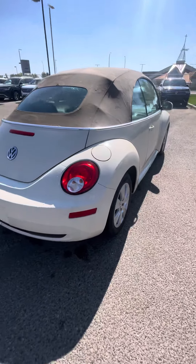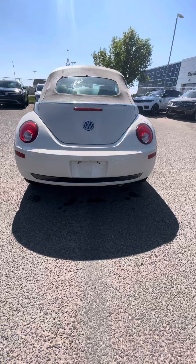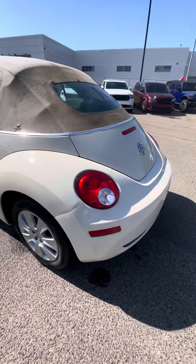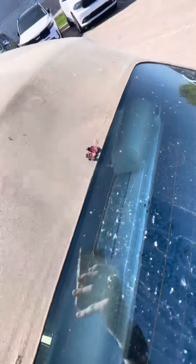Come around the back side here — got the sleek back end, matched with the carpet on top with the convertible. Looks great. We also got a little bit of cross stitching in here, a little bit of customization — looks fantastic.